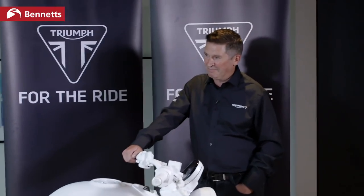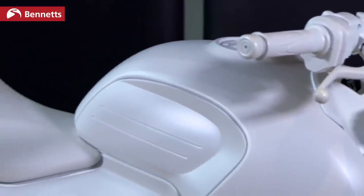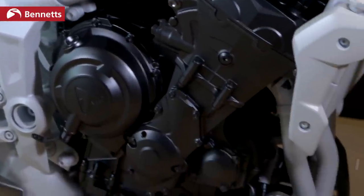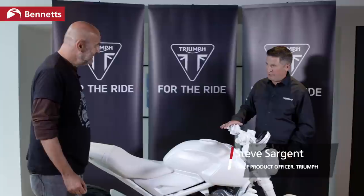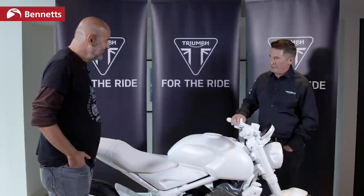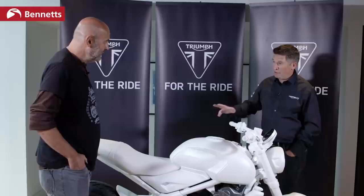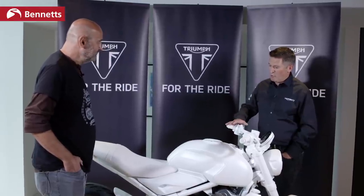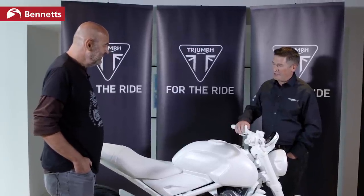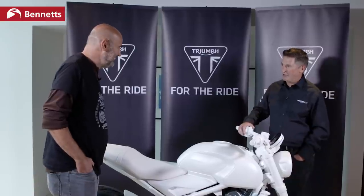This is Steve Sargent from Triumph. Can you give us any clue as to the capacity of this bike? As you said in the introduction, the bikes we see this competing with — the Kawasaki, the Yamaha, and the Honda — that gives you a pretty good indication of where this bike is likely to sit. As a triple, we think we've got the best combination of both those things, but in terms of capacity, you can probably have a reasonable guess as to where it's likely to sit.